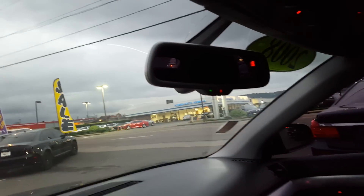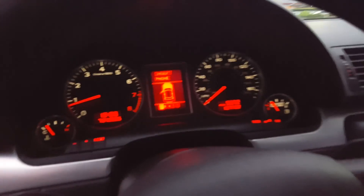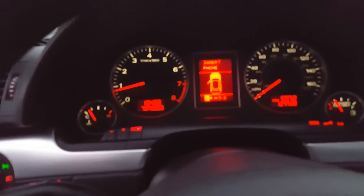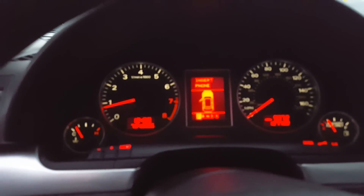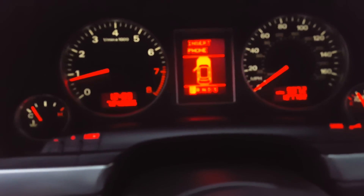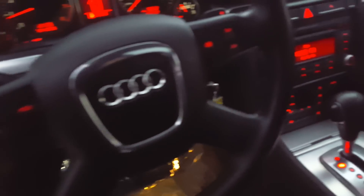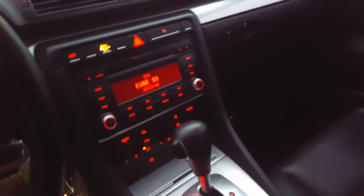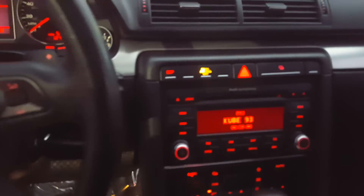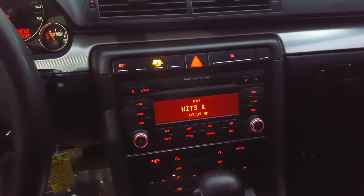We have a sunroof and a sensor on the rearview mirror display. The hood is open right now and you can see there are no service lights on. We have controllers on the steering wheel, and there is Bluetooth so you can hook up your phone to the stereo.